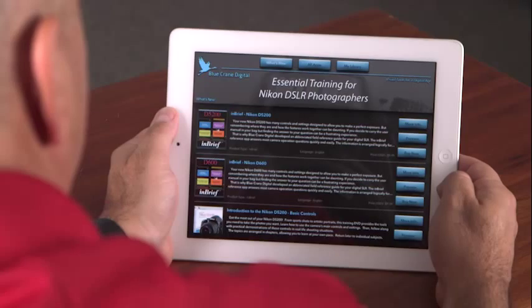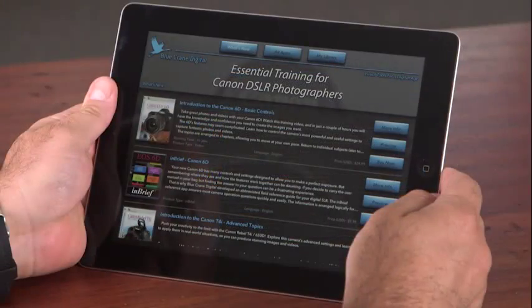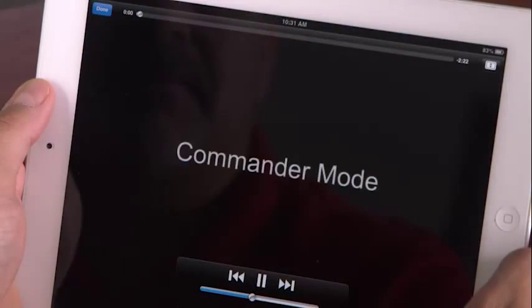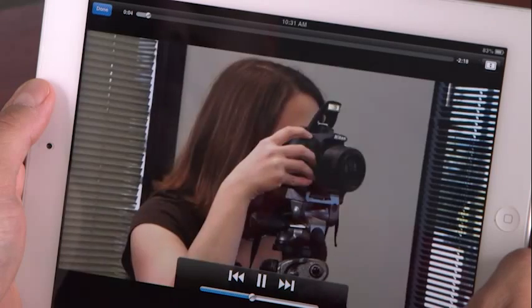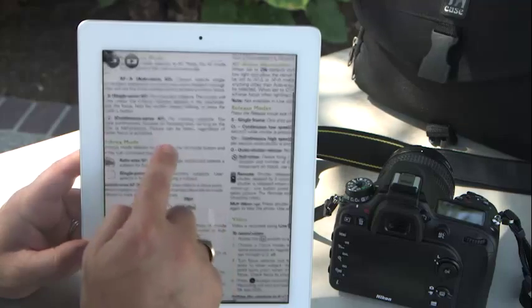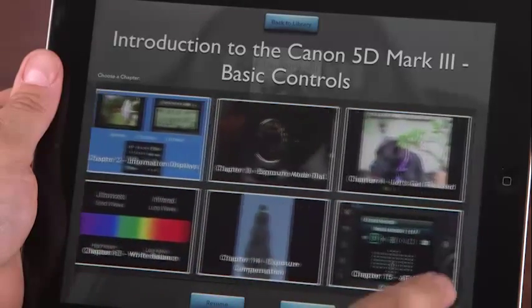Blue Crane Digital's new DSLR training apps for Nikon and Canon cameras are your express lane to better photography. Download the free Nikon or Canon app and you can instantly preview a selection of Blue Crane Digital's training videos and brief reference guides. These products provide in-depth training for the most popular Nikon and Canon DSLR cameras.